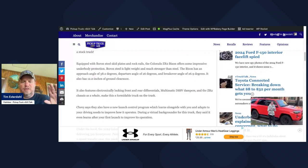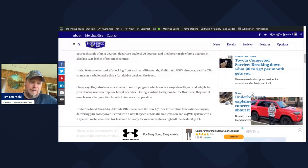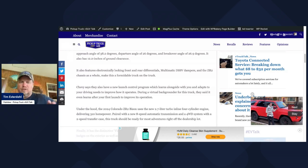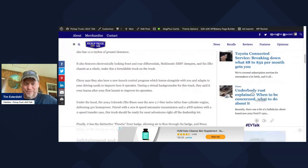They also have a new launch control program. They talked about this during the background I have with the GM engineers. Basically when you launch the truck, it's a system built into it that actually learns from where your launch is, and improves how it operates based on how you drive it as far as launching. It even learns at your first launch — it'll adjust things like transmission shifting and throttle response to get you to launch this truck better. They want you to go fast.